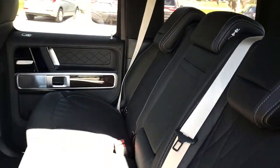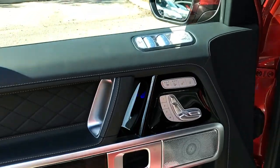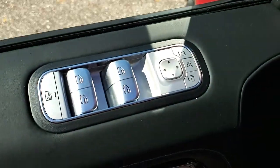Feel energized by a new sense of adventure in this rugged G-Class SUV. Treat yourself to a test drive today — our staff will toss you the keys and give you an outstanding customer experience.